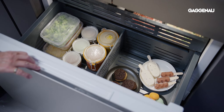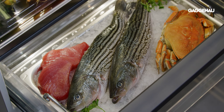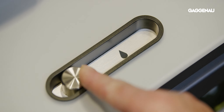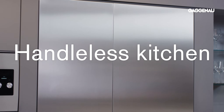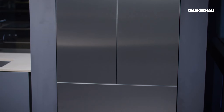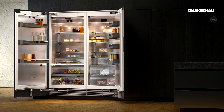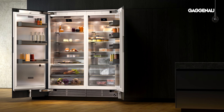Of course, Gaggenau didn't limit the change in style to the exterior of the units. Every detail from the quiet compressors to the interior materials, lighting and storage options for superior food preservation was thoughtfully designed. Always a leader in design and technological trends, in recent years Gaggenau has pioneered the design of the handleless kitchen, allowing the elegant design of the appliances to be displayed as art pieces, or in the case of the cooling and freezing columns, completely integrated into the cabinet design as a piece of furniture.